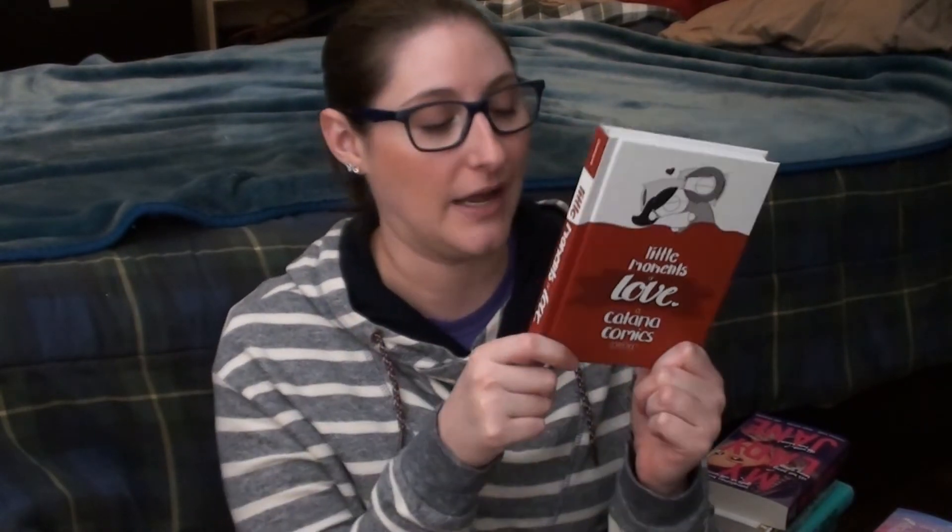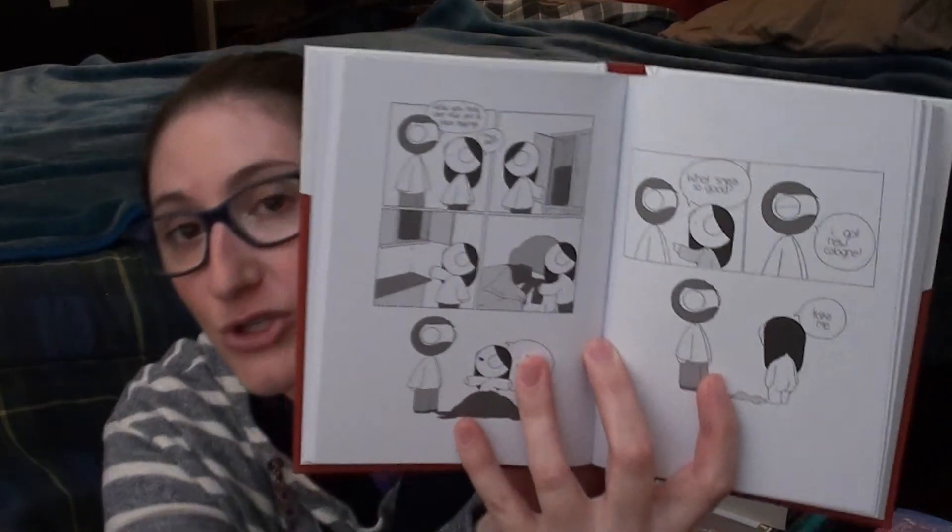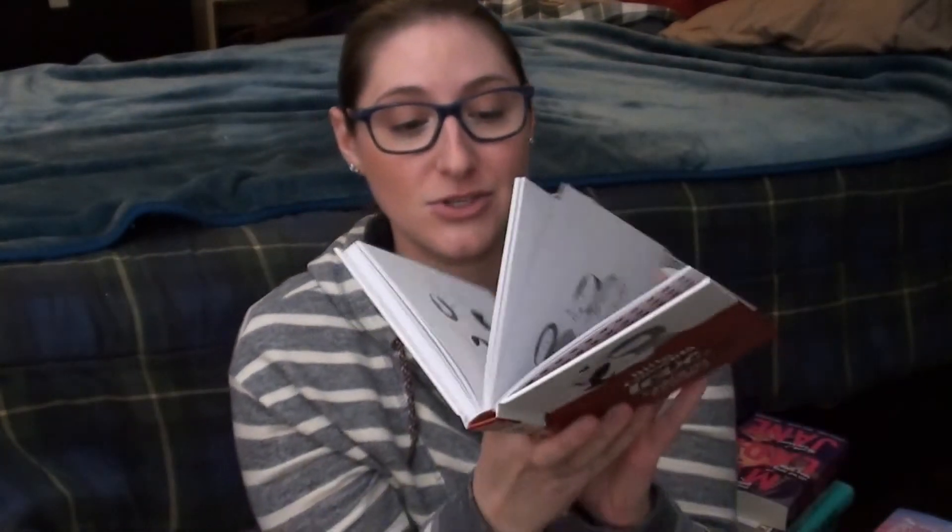I also got Little Moments of Love, a collection of Catana Comics. I've seen these on Facebook all the time on my feed and I think I'm following them now. They're little tiny cute comics about a relationship that a lot of people can relate to — so adorable, I love them so much. You can read the whole book in about ten minutes and then read it over and over because they're so cute.